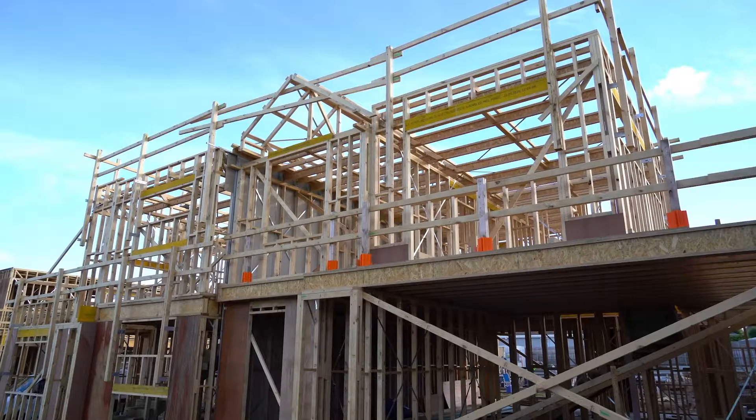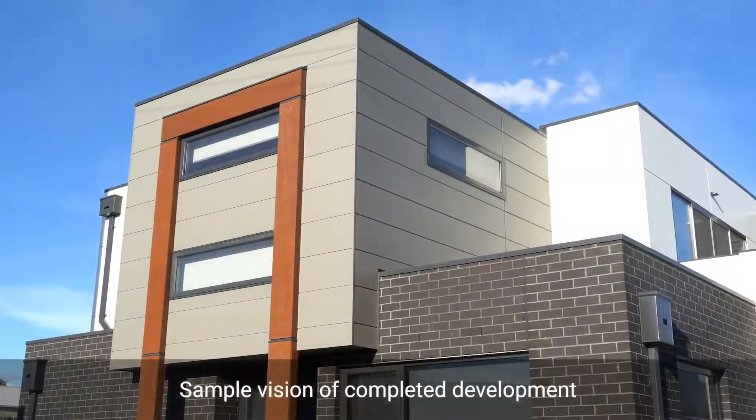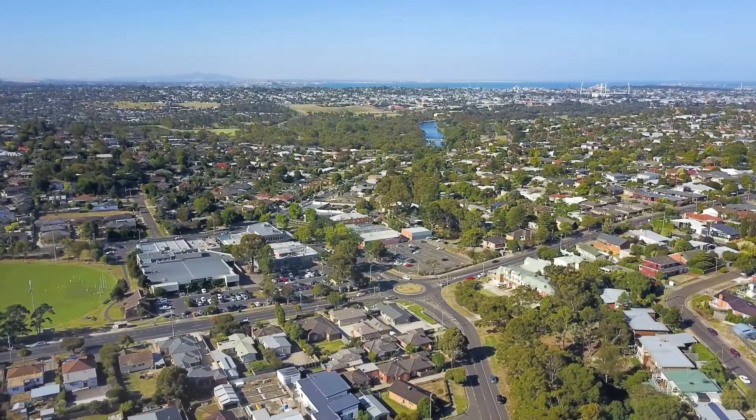Hi, I'm Jim Cross from the Grower Estate Agents in Geelong and I'm so excited to be offering this wonderful townhouse development to you right here in the heart of Hyden at 114 South Valley Road.